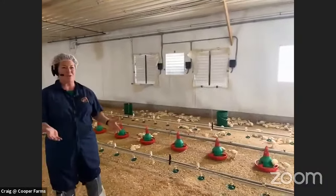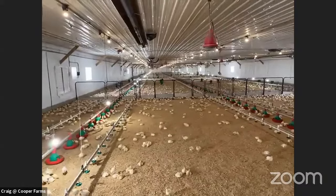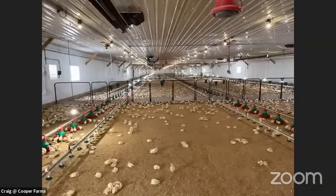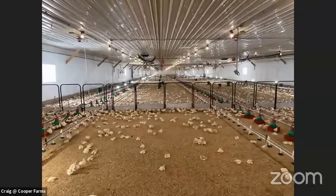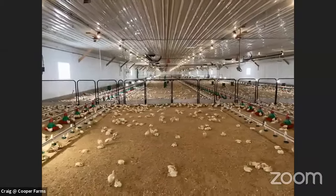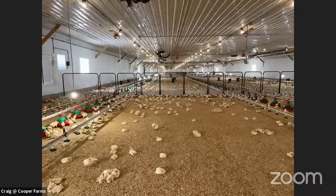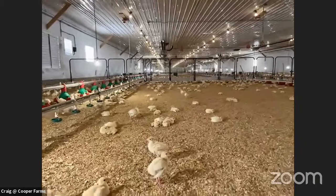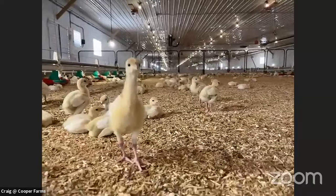Now we're able to come into the turkey barn itself. Does everybody see the gates that are separating different areas of the barn? This starter barn actually begins turkeys for four separate barns. If you could imagine a football field and add another half of a football field — that's how big this barn is, about one and a half football fields. They usually bring around 22 to 24,000 turkeys into this barn, divided into four pens.